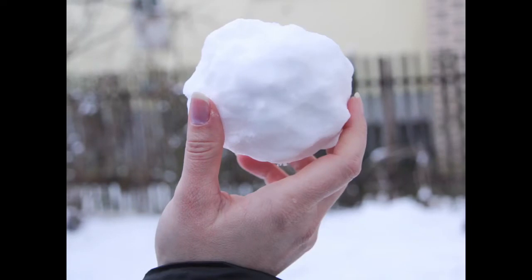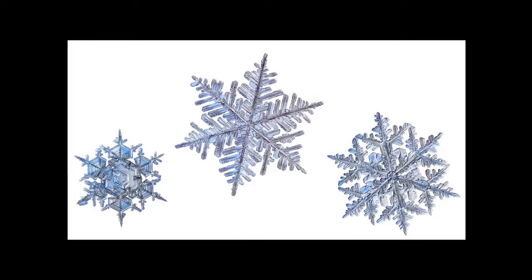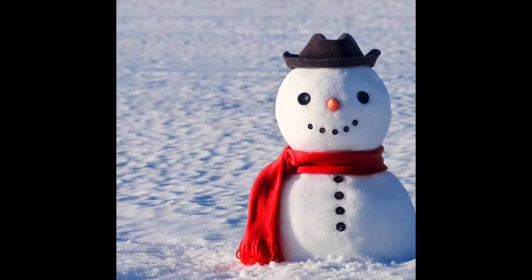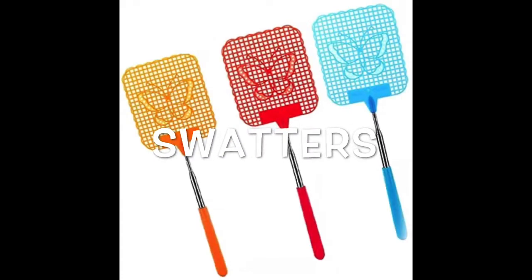Snowball. Have you ever made a snowball before? Snowball. S-N-O-W-B-A-L-L. Snowflake. S-N-O-W-F-L-A-K-E. Snowflake. That's a snowman — that's one of our word sorts already. Swatter. Those are fly swatters. S-W-A-T-T-E-R-S. Remember, we're writing all these words in our word sorts journal. Swatter, under SW.